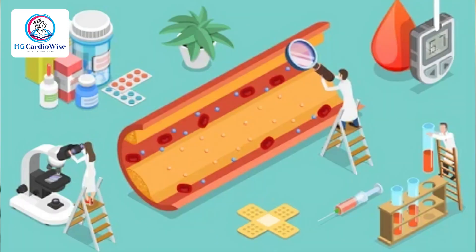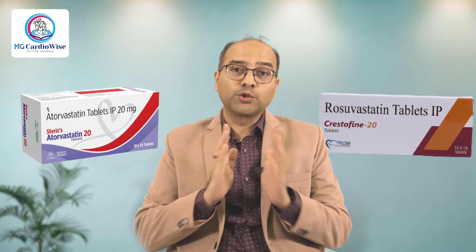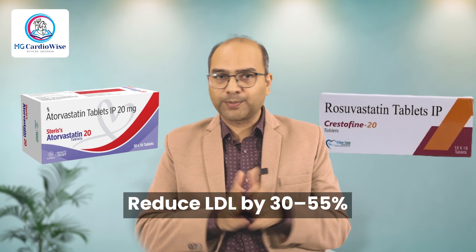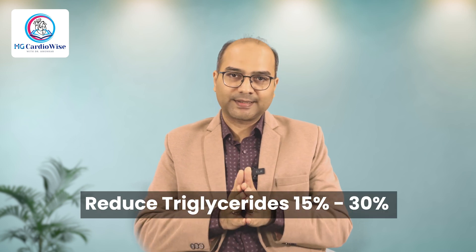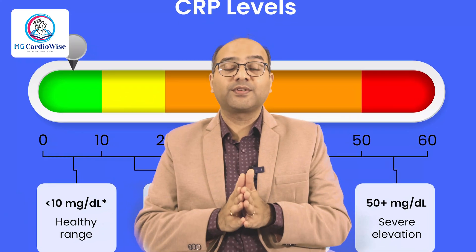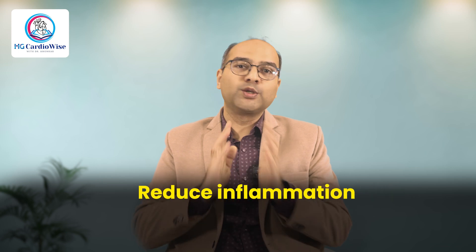Imagine your liver is a cholesterol factory. Statins switch off the main machine inside this factory. When production drops, the liver gets desperate and starts pulling cholesterol from the blood instead, cleaning it up like a vacuum cleaner. Most commonly prescribed ones like Atorvastatin and Rosuvastatin reduce LDL by 30–55% depending on dose, marginally increase HDL by around 5–10%, and reduce triglycerides by 15–30%. They also lower hsCRP, an inflammatory marker, making plaque stable, reducing inflammation, and preventing heart attacks. Hence they are the first prescribed drugs among all cholesterol-lowering medications.